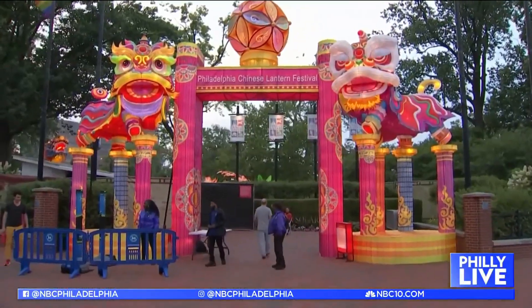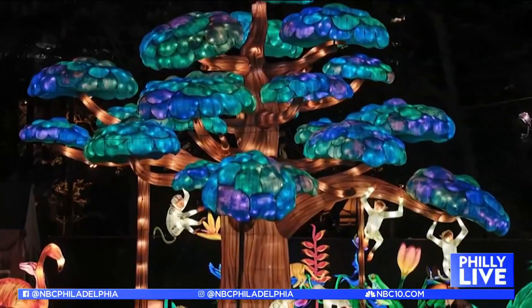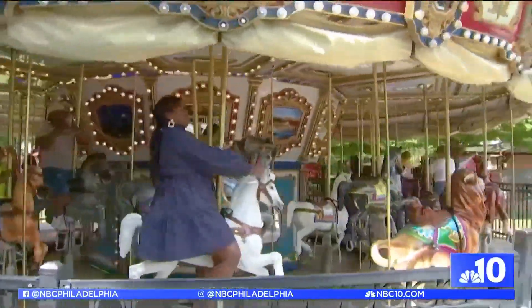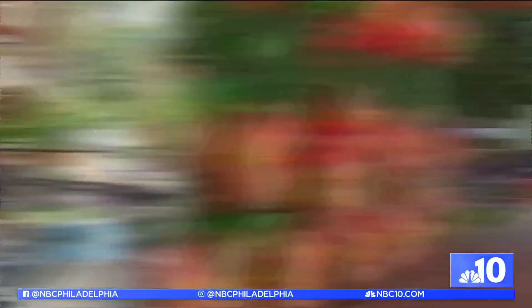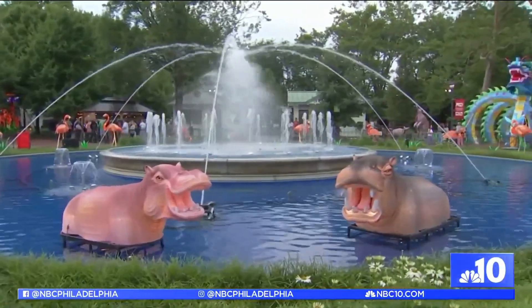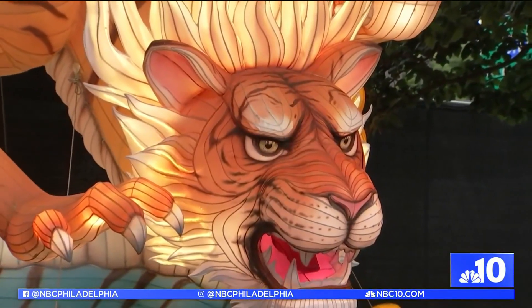The park is open during the day for free and reopens at six every evening for a ticketed experience. The festival isn't just the lanterns — we also have food from local restaurants that you can purchase, and mini golf is open as well as a carousel. If you come just before dusk, it's the perfect time to catch the fountain show and stage performances before strolling through the illuminating fixtures.